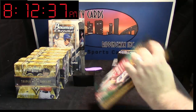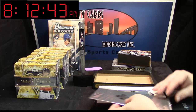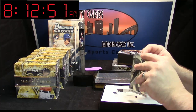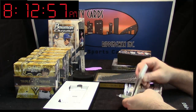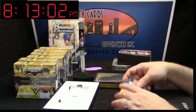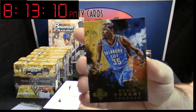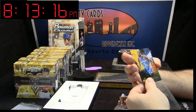So technically until that guy decides, the Kobe is mine. We'll do the big one last. We got a Kevin Durant — it's a Prestige, the 12-13 Prestige Auto, unnumbered.